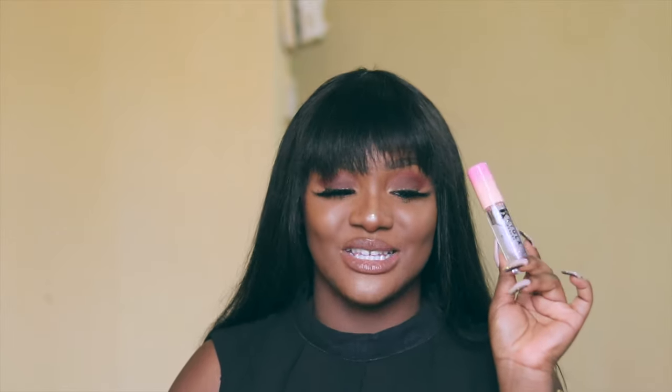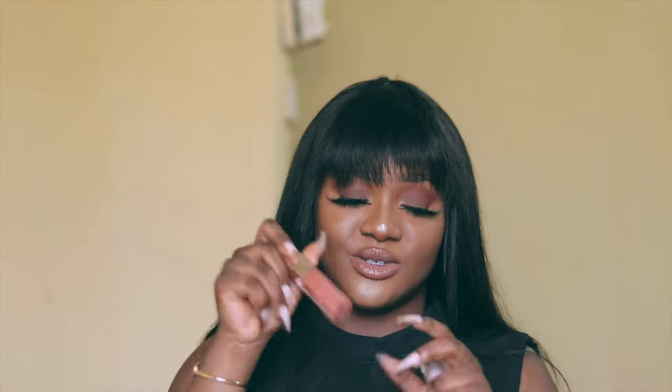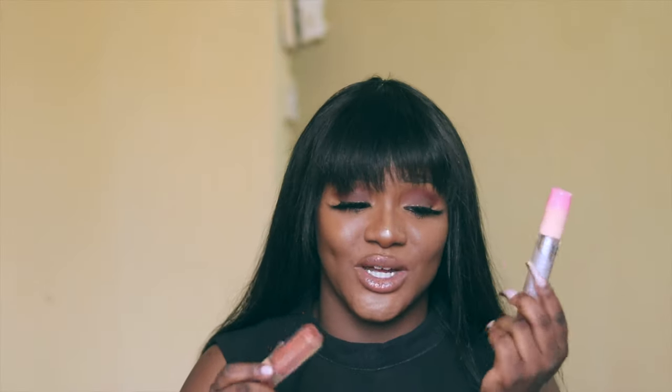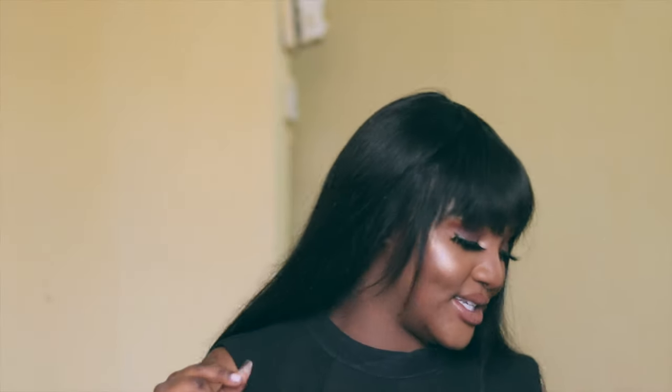The next thing I always have is lip gloss. This is my Keola Beauty lip gloss — I don't let it out of my sight. I also have my Fenty Beauty lip gloss, which is almost empty. These are my two all-time favorite lip glosses. When I want something clear I wear the Keola one, but if my lipstick has faded I wear the Fenty one because it has more shimmer.